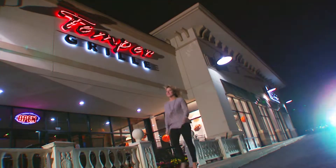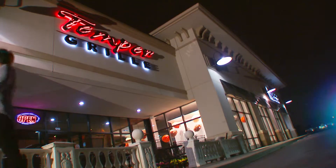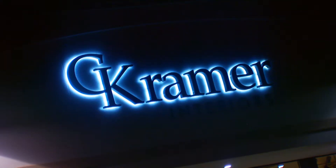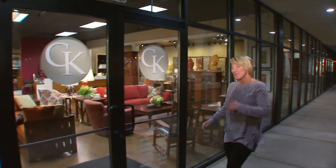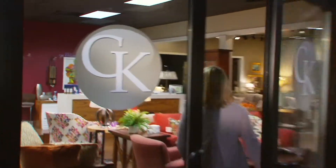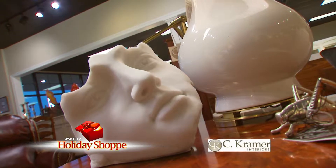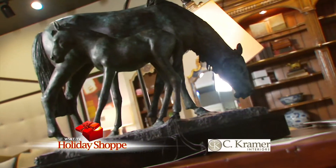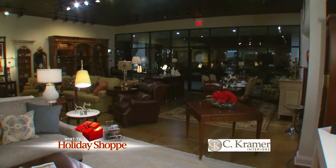It's WSBT's Holiday Shop. I'm Casey Daniels, and this evening I'm at City Plaza in Granger at C. Kramer Interiors. This is a design boutique — designers who just happen to have a showroom. As you're hosting family and friends this holiday season, you might look around the house and notice a few things that need an update or an upgrade. I'm sitting on this beautiful traditional Henry Don sofa talking with Chris Kramer.